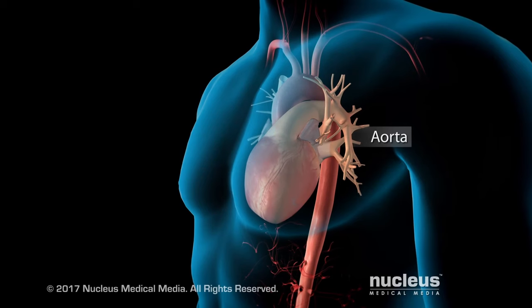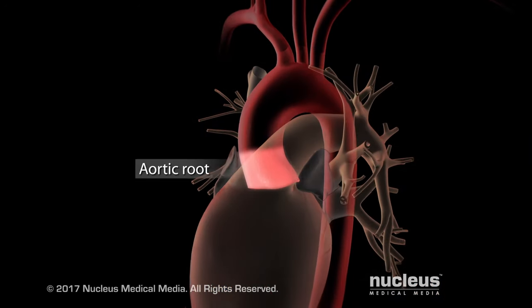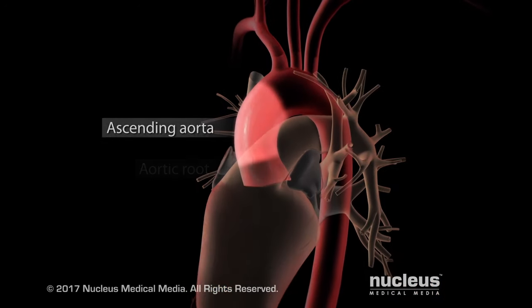The aorta is the main blood vessel that comes off the heart. The very first part above the aortic valve is the aortic root, followed by the ascending aorta, and that area of the aorta right next to the heart is obviously high-risk territory.